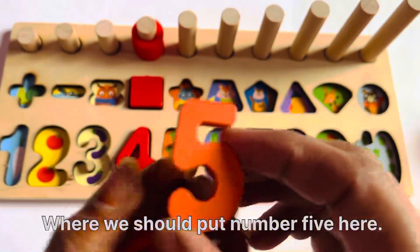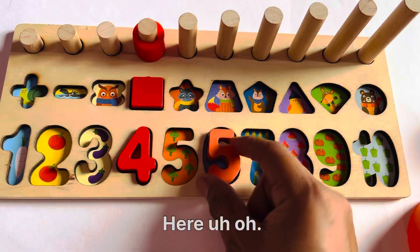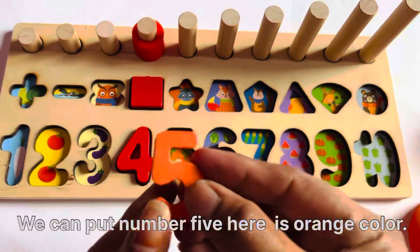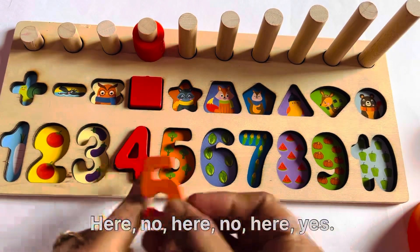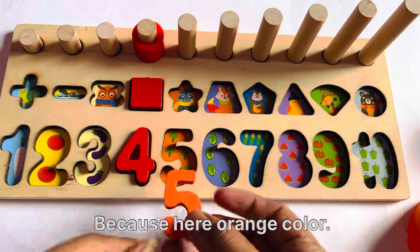Where should we put number 5? Here. Uh-oh. Here. Uh-oh. We can put number 5. Where is the orange color? Here. No. Here. No. Here. Yes, it's the right place for that, because here is orange color.